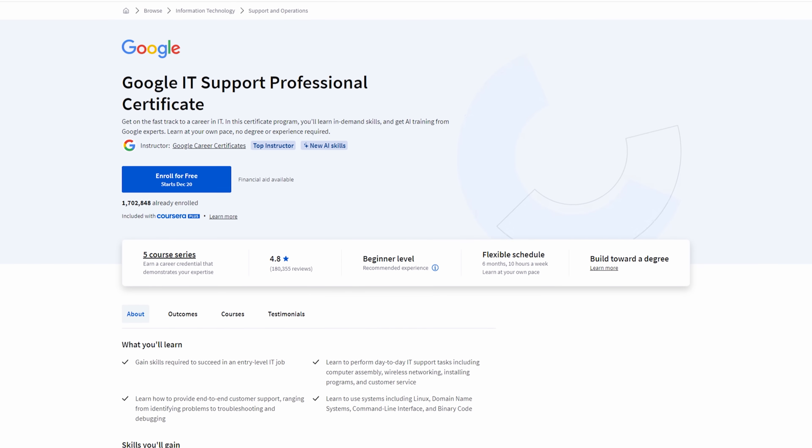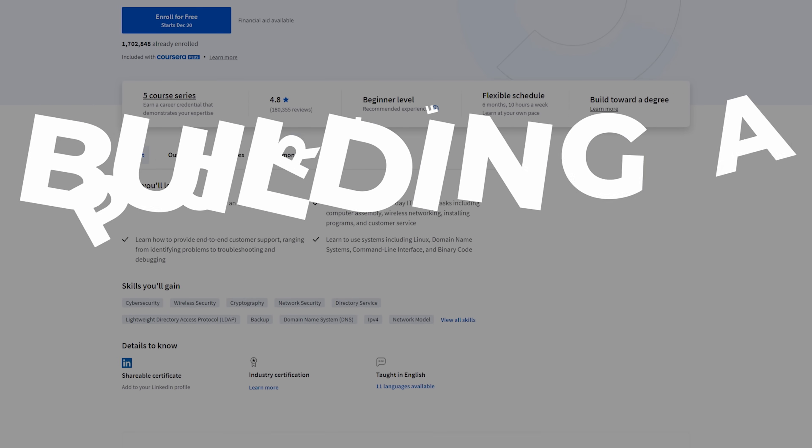However, if you combine these certs — like the Google IT support professional certificate — with supplemental education and building a portfolio, you're definitely getting a job. These certs are going to teach you the exact skills that Google is looking for, and that's basically the reason they created this program.